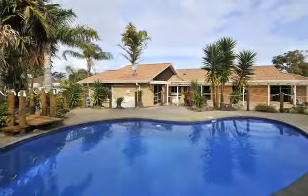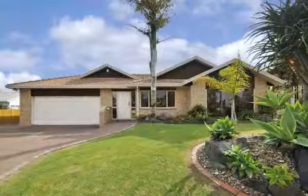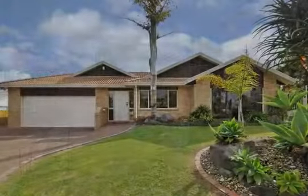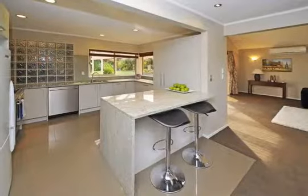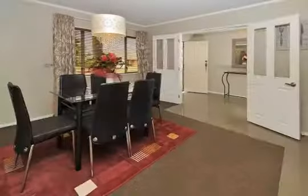Why spend thousands of dollars flying overseas this summer when you can get to enjoy this tropical oasis right at home? Well positioned in arguably one of Conifer Grove's best cul-de-sacs and set on a majestic 1,023 square metres of tropical landscaped grounds that features the ultimate in lifestyle one usually only gets when travelling abroad.